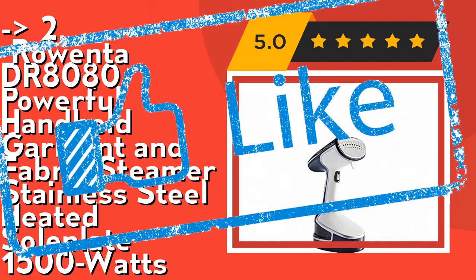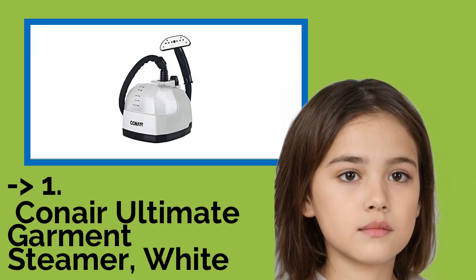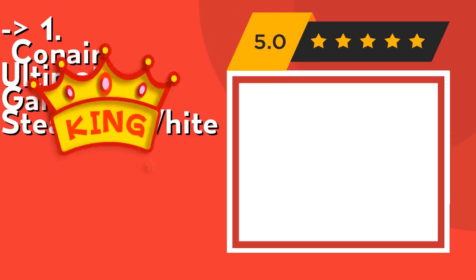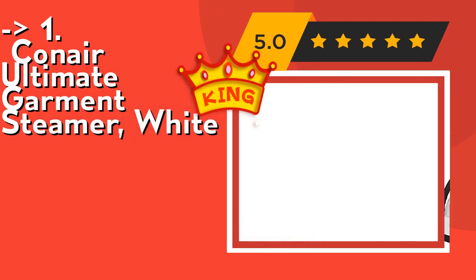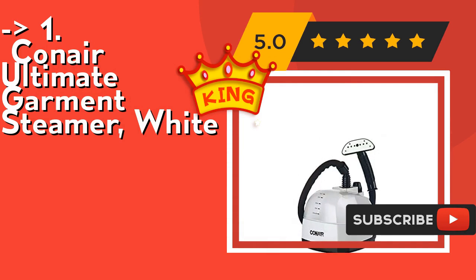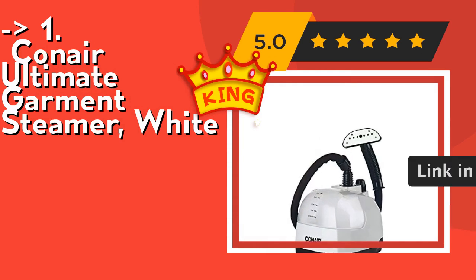The best of best, the number 1 product, is the Conair Ultimate Garment Steamer in white. It features a 45-second heat-up with 90 minutes of continuous steam time, allowing for quick touch-ups to large whole-house jobs. It also includes a 360-degree rotating hanger with clips for steaming pants. Check out the link in the description to buy this product on Amazon.